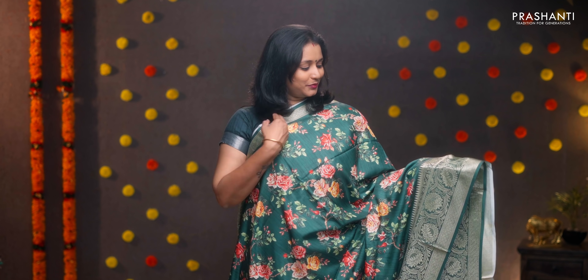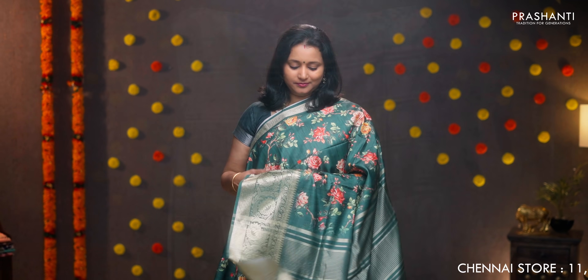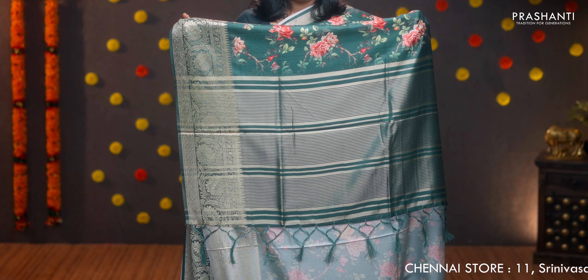Green single color with rich zari woven floral borders on either sides. Very pretty digital prints running throughout the body, simple lines in the pallu with tassels, and a digital printed blouse. Priced at ₹1590.